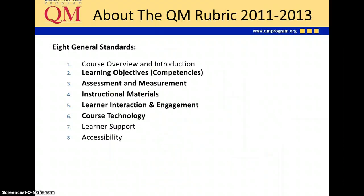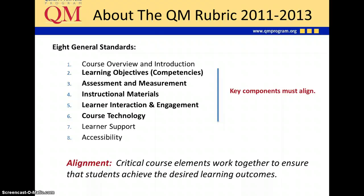Let's look at those standards. There are eight categories that flow logically through what you'd have in a syllabus and in an online course. Standards two through six must be in alignment — that is a key principle of Quality Matters. The critical course elements must work together to ensure students achieve the desired learning outcomes. Assessments must measure the learning objectives; instructional materials must support their achievement; learner interaction, engagement, and course technology also support the learning objectives. Our learning objectives are the foundation, with instructional materials, learning interaction, and course technology as the pillars.